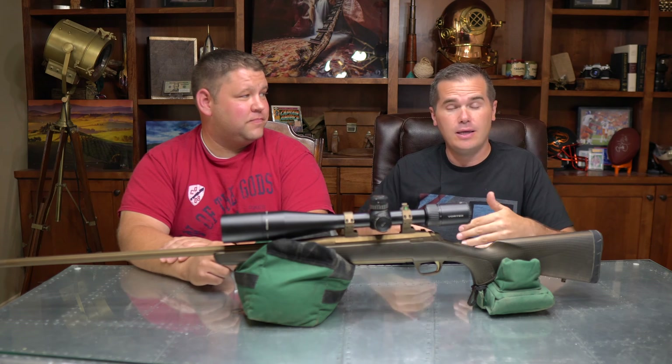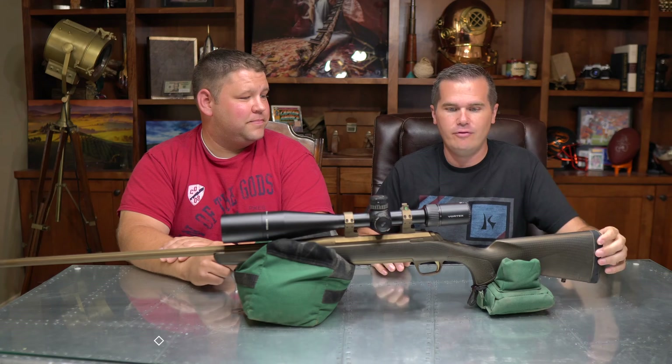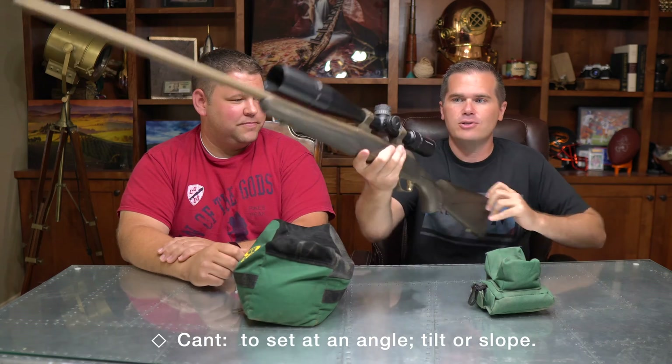One of those invisible factors that you may not be noticing when you're shooting — one that can cause significant errors — is the cant of the rifle: the tilt left and right as you're holding it.